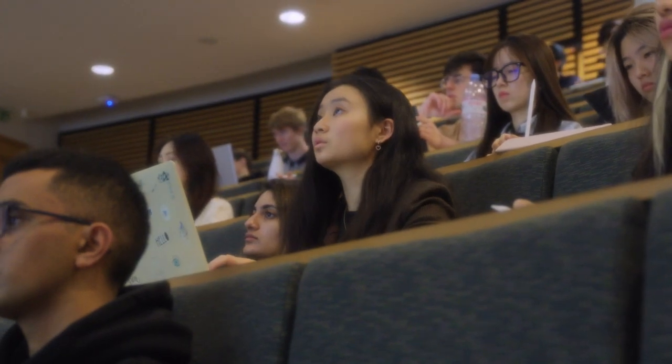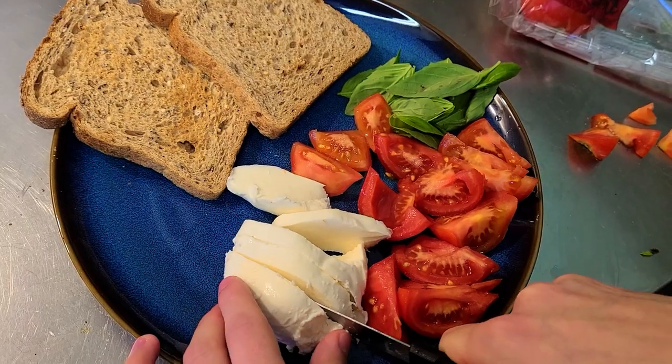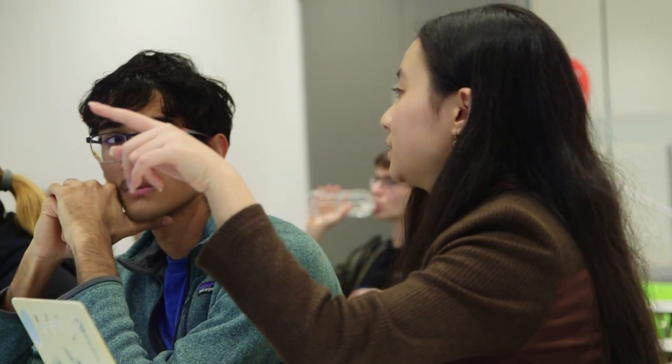Today we're going to be doing a little bit of a day in the life video, so I'll be starting off in the morning with going to some lectures. I will be coming back to the flat and making a little bit of lunch. I have some society meetings later on and in the evening I'll also have some social events that I'll be bringing you guys along with. So come on, let's get to it.